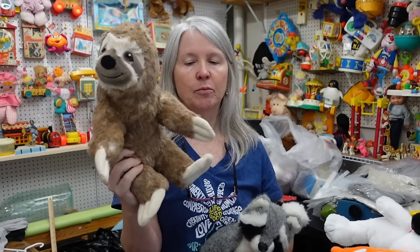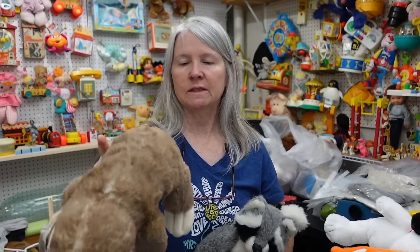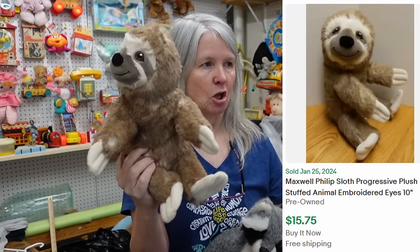Just checking on comps before — Progressive Plush. I think I just showed another one, a different animal in that brand recently. Depending on what the animal was, I'll probably make a lot. His name is Sealy the Sloth. They're mostly bread and butter.